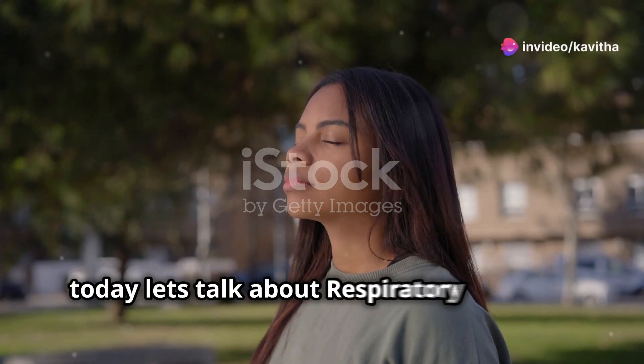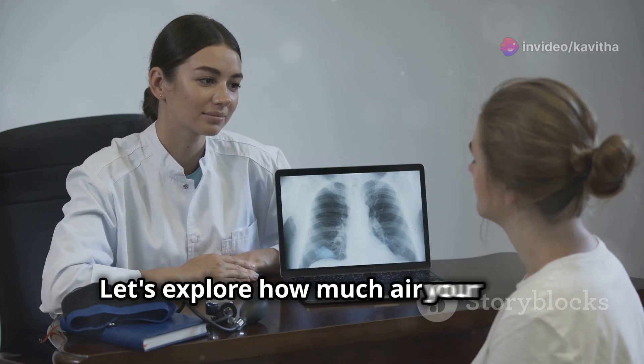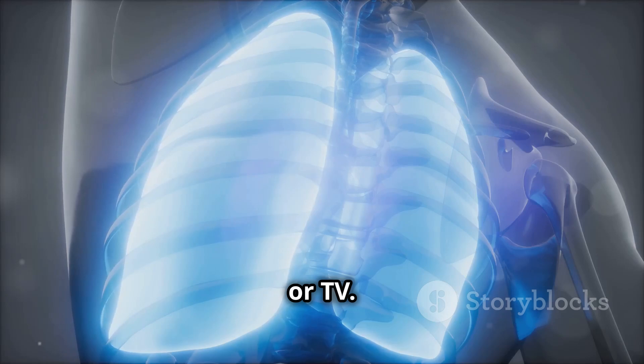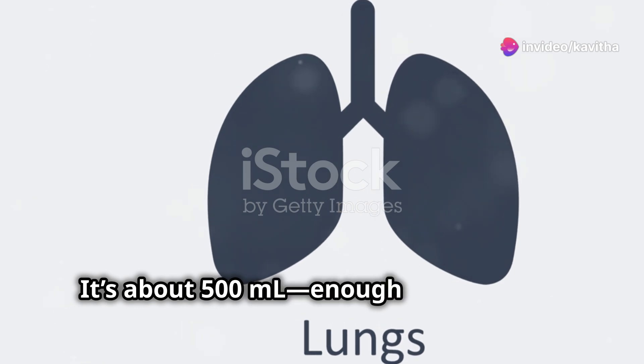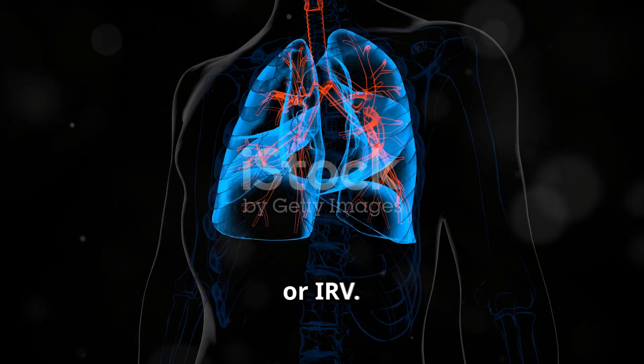Hi everyone, today let's talk about respiratory volumes and capacities. Ready to take a deep breath? Let's explore how much air your lungs can really handle. First up, tidal volume, or TV — this is the amount of air you breathe in or out during a normal breath. It's about 500 ml, enough to fill a small water bottle.